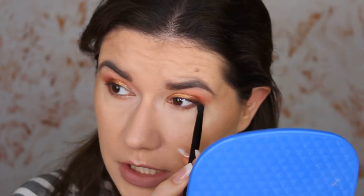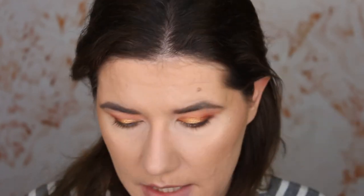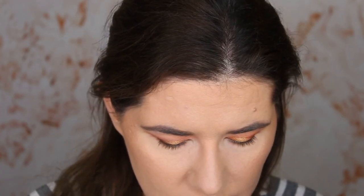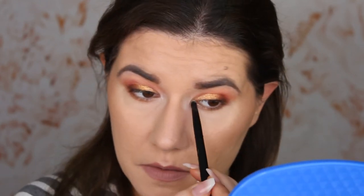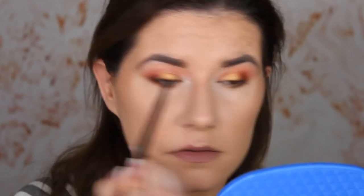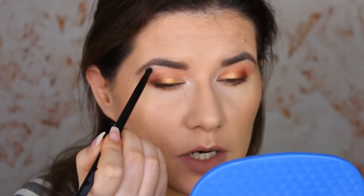These are the easiest shades to blend. I'm going to clean the esco 04 brush — I really love these brushes, the only brushes I've been using for two weeks — and go into that shimmery Ice Gold shade and apply it. Oh wow! Just a little bit under the eyebrow. The makeup look is done — I'm going to apply mascara and I'll be right back.